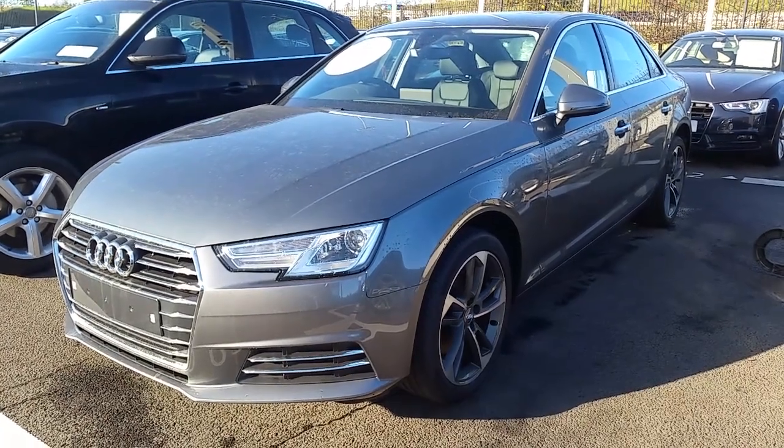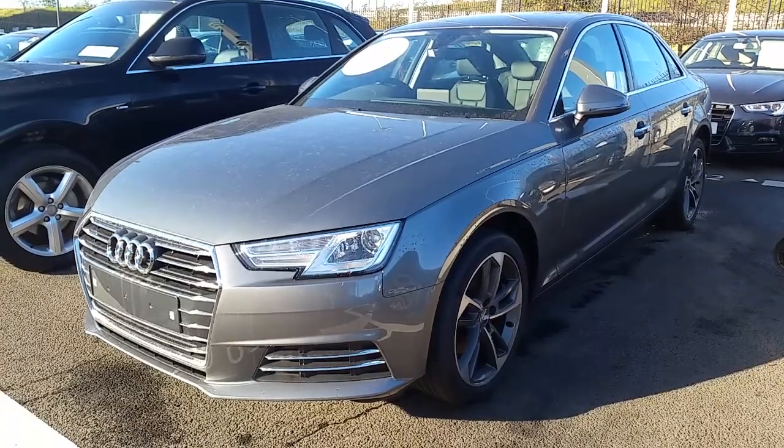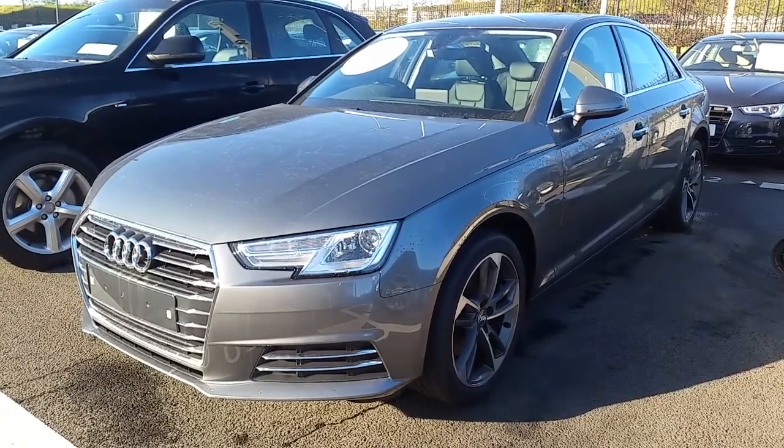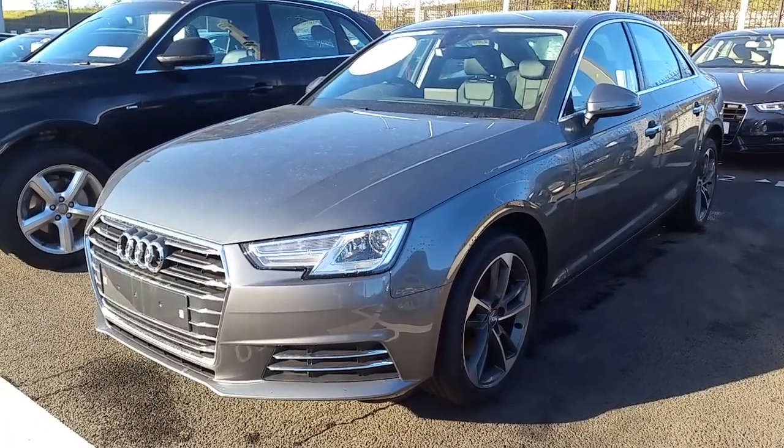If you have any questions regarding this car or would like to arrange a test drive, give us a call on 01850 2100. The number again is 01850 2100. Hope to hear from you soon.